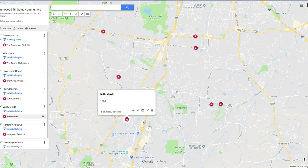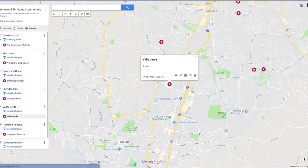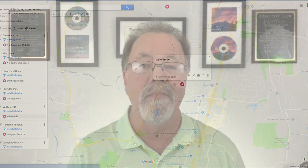And here is Valley Verde. Valley Verde is a community located on the south side of Brentwood. The average price is about a million dollars. The average build date was 2010, and the average square feet is about 4,000 square feet. It has an awesome hillside view.